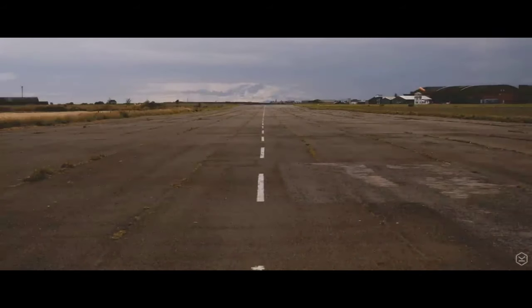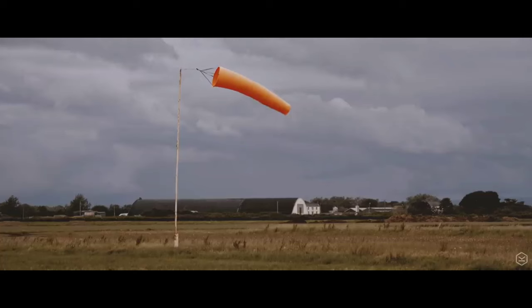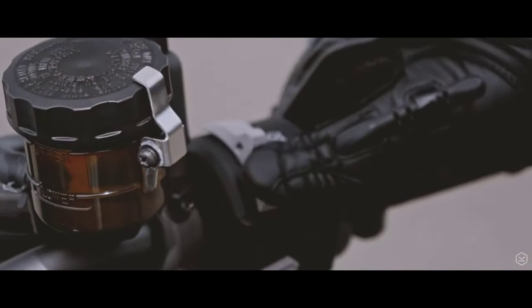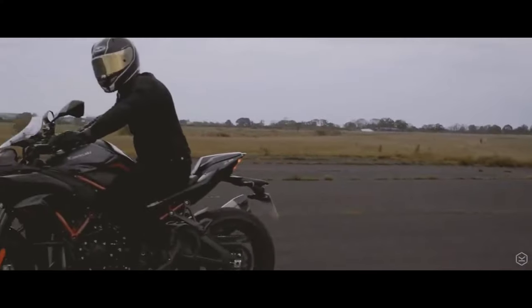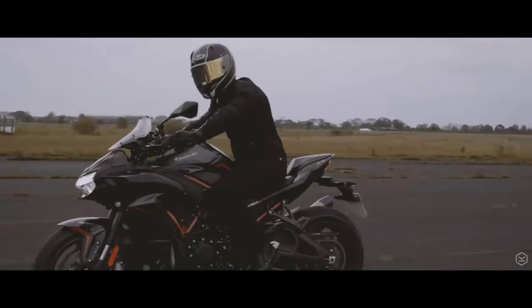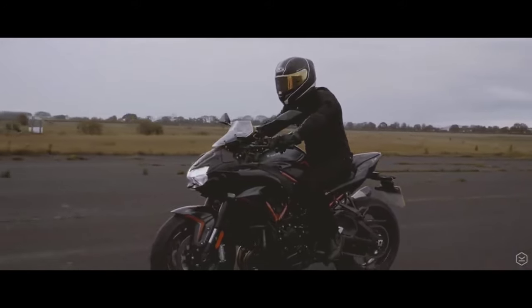Kawasaki's legacy of unrivaled performance and excitement has led to this new flagship model. The 2020 ZH2 supercharged hyper-naked, Tsugumi-inspired styling makes a striking impression, while the balanced supercharged engine produces immense power for unparalleled thrills. The second chapter of Z history is about to begin, marking the beginning of a new era.